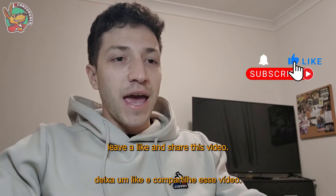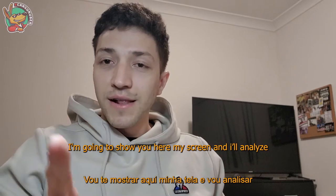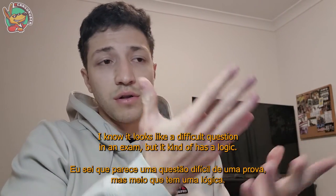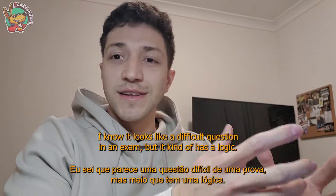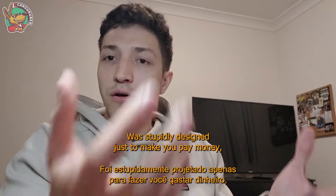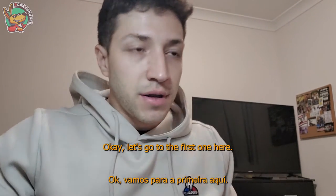Before I start, make sure you subscribe to the channel, leave a like, and share this video. I'm going to show you my screen and analyze two signs to show you how to think and how to read them. I know it looks like a difficult exam question, but it kind of has a logic — it's stupidly designed just to make you pay money, but it does make some sense.